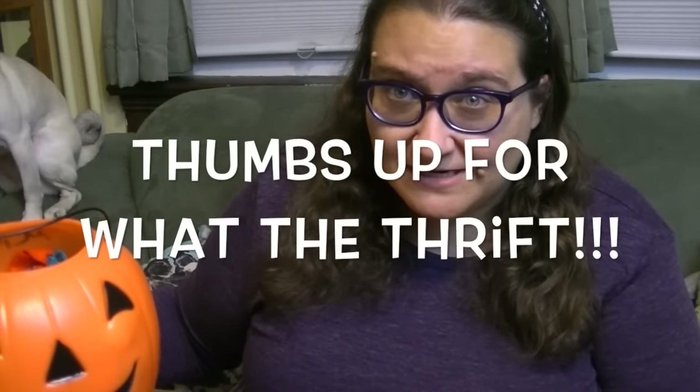Hey guys, it's Robert and Pammy. Have you guys seen Mommy Gracie's 'What the Thrift' series? It's pretty hilarious. You should check it out. Mommy Gracie has challenged some of their YouTube friends to a 'What the Thrift' Halloween challenge. So I went to a bunch of stores — Target and Home Goods — and looked at all the weird, wacky, creepy Halloween stuff they have. I'll show you some clips from there.